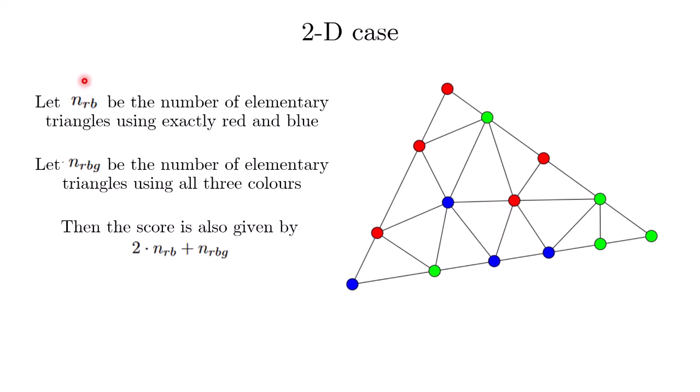When we look at triangles that use exactly red and blue, we notice they contribute exactly a score of 2 to the final score, because either red-blue-blue or red-red-blue gives exactly two red-blue edges. Whereas rainbow triangles have exactly one red-blue edge and contribute exactly once to the score. So the final score is given by 2 times n_Rb plus the number of rainbow triangles.